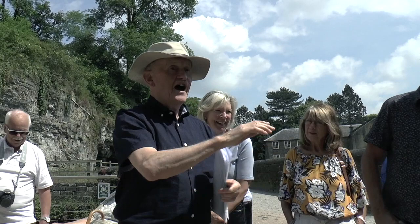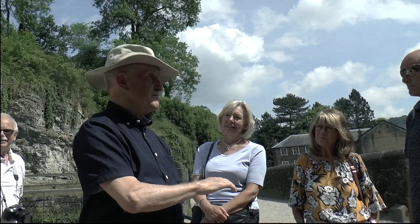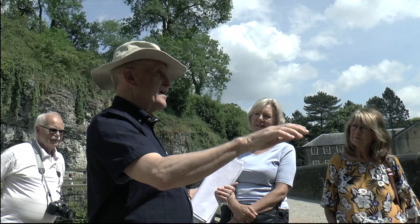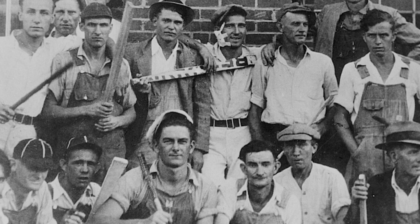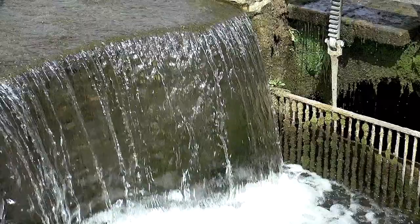He dealt with the gentry, selling wigs, and that stood him well later in life because he knew how to handle the gentry. He also knew that round here there was plenty of cheap labour. He found it very quiet and isolated, away from any trouble, because at that time many people were trying to wreck factories as they saw them as damaging their way of life.